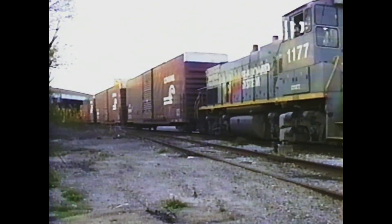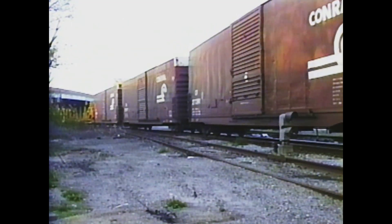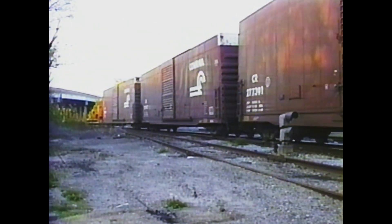Number 1177 transfers rolling stock to the Conrail yard, including a brand new Pandrel Jackson 6700 unit that was built in Ludington, Michigan.